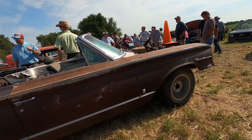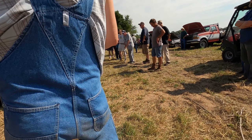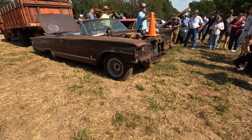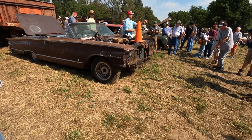Bidding at $750, $800, $850, $900, $950. Buick Special — sold for $950.